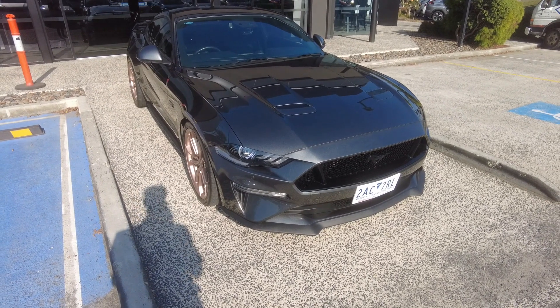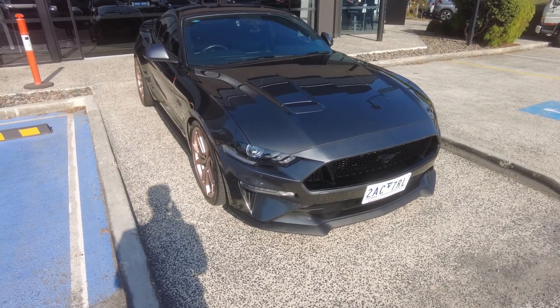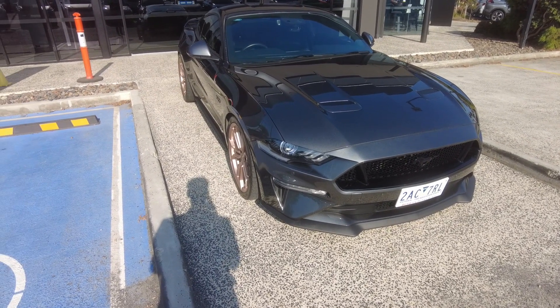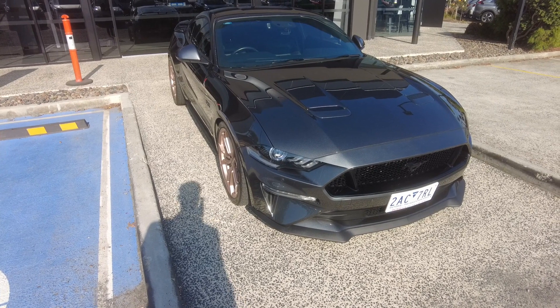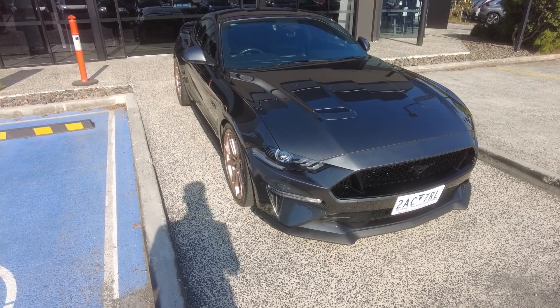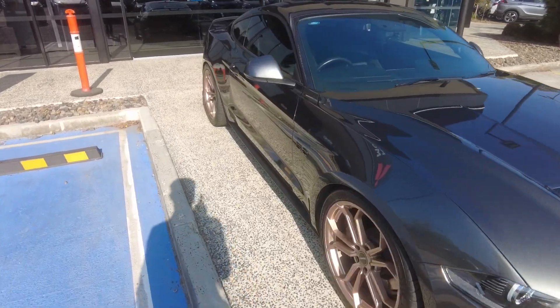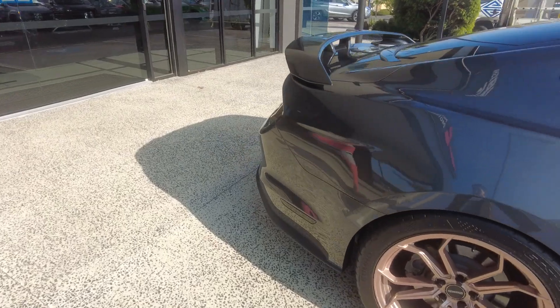Good afternoon ladies and gentlemen, Jesse from Berwick Mitsubishi here, located at 20-32 Kang Drive, Berwick. Today it is my absolute pleasure to showcase this beautiful 2018 Ford Mustang GT. Throughout this walk-around video I'll be showing off the general condition as well as some of the features for this car. To start off, this presents extremely well for a used vehicle.